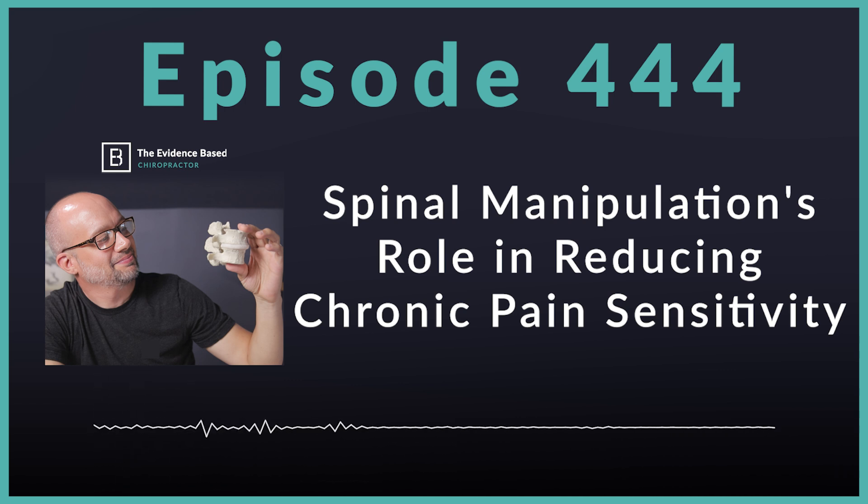Today's episode covers brand new research — another fantastic study coming out of chiropractic and manual therapies. It is all about how one spinal manipulation session can reduce local pain sensitivity. There is a lot to dive into in this study, a lot of clinical pearls, clinical practice guideline recommendations, and more. I cannot wait to dive in.